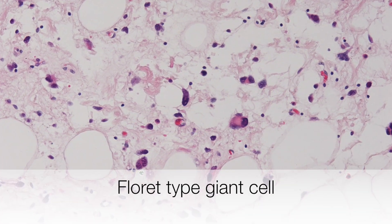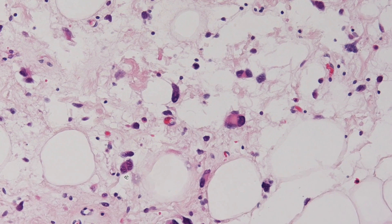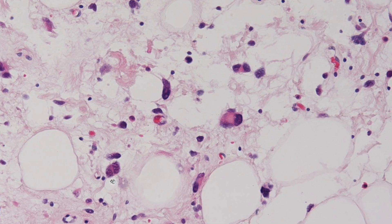And here is a higher power view of a floret-type giant cell.